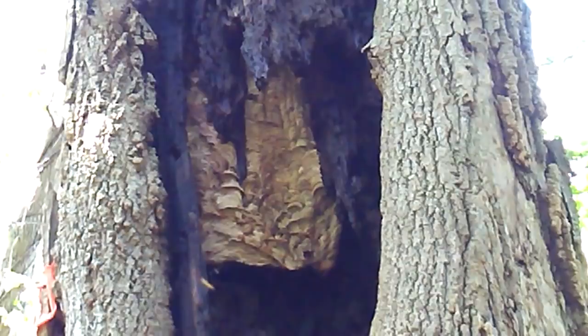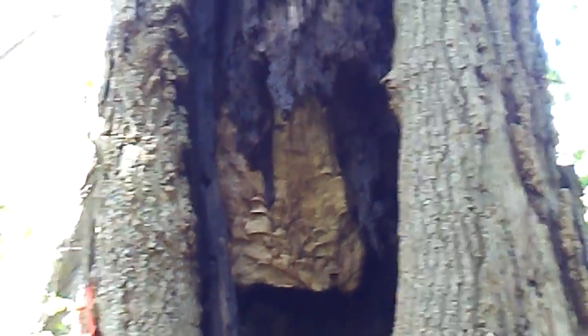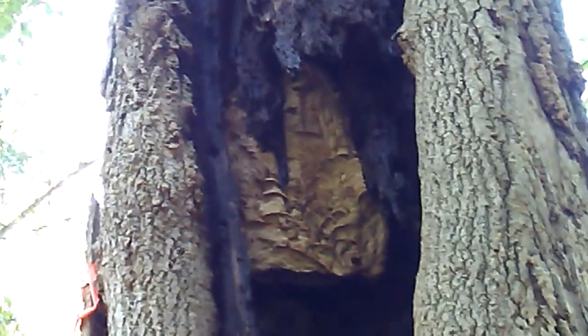First time I've ever seen a nest like this in person. It's pretty far up there. I'm going to try and get this one. There's a German Yellow Jacket nest near here too in a rotted tree. Two species from Europe, so Lothar Lens, this is for you.